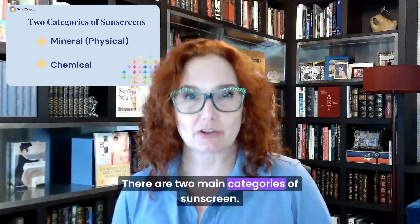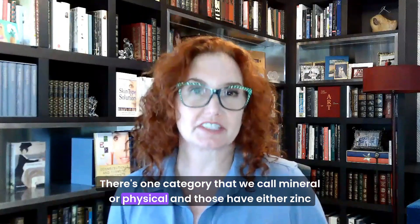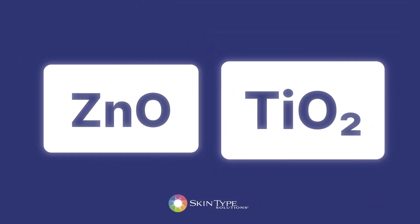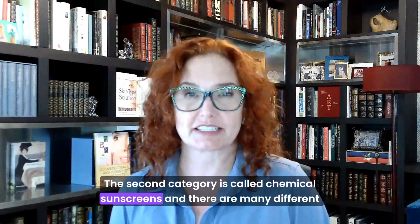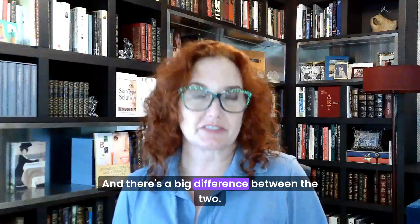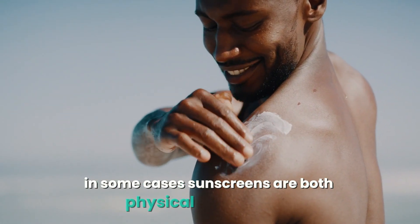There are two main categories of sunscreen. There's one category that we call mineral or physical, and those have either zinc oxide or titanium dioxide in them. The second category is called chemical sunscreens, and there are many different chemical sunscreens. There's a big difference between the two, and in some cases sunscreens are both physical and chemical.